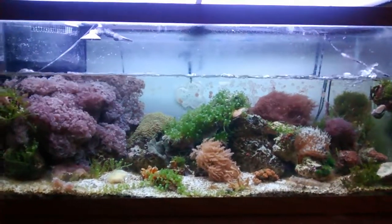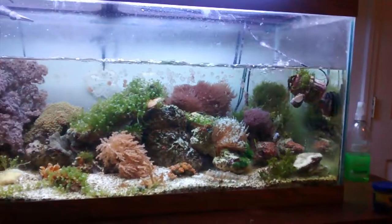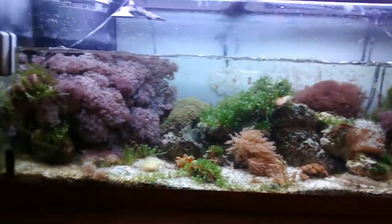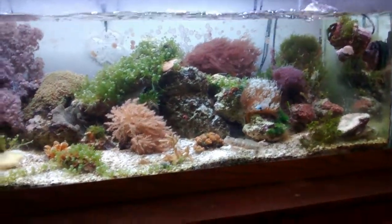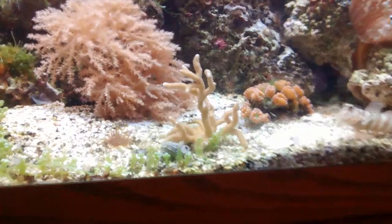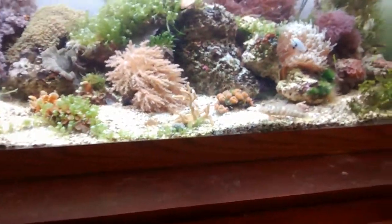Hey folks, it's Tim. Not really doing a tank update, just gonna ramble about something I was thinking about. The tank's doing all right. I need to get in there and rip out some Chaeto - I did that the other day but it's growing against the sand bed right there and coming up on this digitata, which is doing very well.